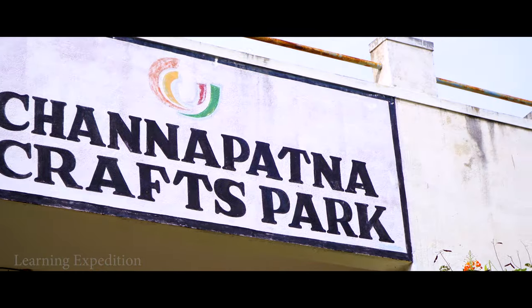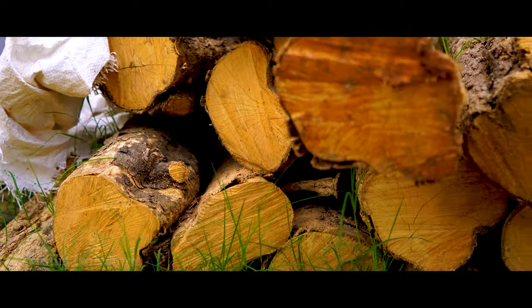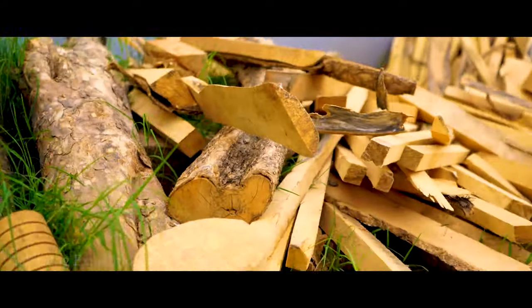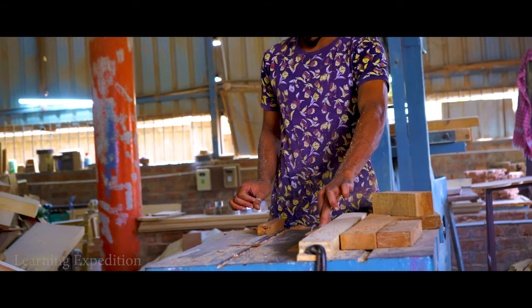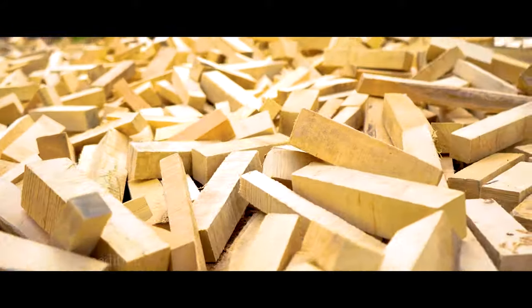Let us take a look at the production unit. The process starts with the procuring of hale wood or ivory wood from local wood suppliers. The wood is then cut into desired shapes and sizes, after which it is kept in the sun for five days for drying.